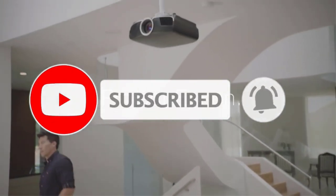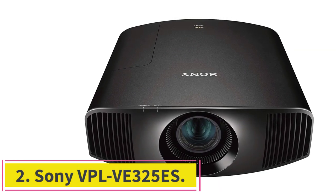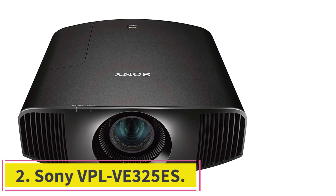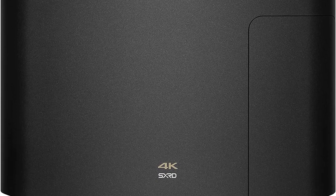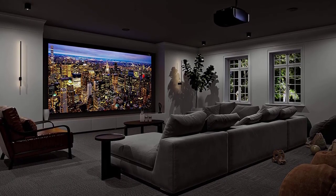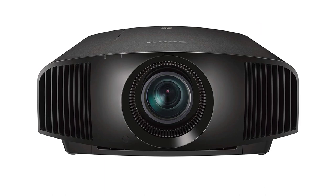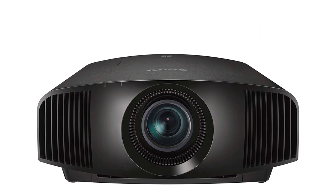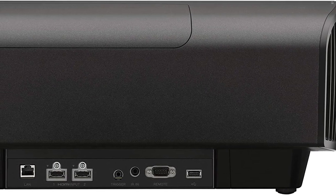At number two: the Sony VPL-VW325S. The Sony VPL-VW325S is a thoroughbred among ponies, a Porsche among Volkswagens — an absolute stunner with a price tag to match. The contrast ratio, easily the most important aspect of overall picture quality, is better than the Epson 5050 UB and significantly better than any projector that doesn't cost significantly more, and the Sony itself costs significantly more than any other projector on this list.